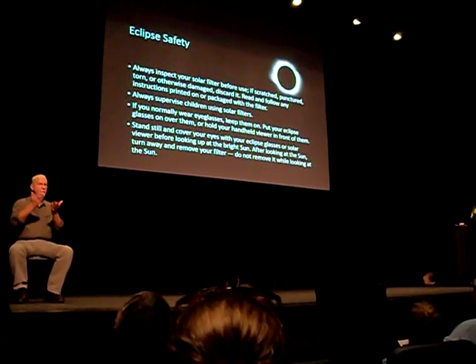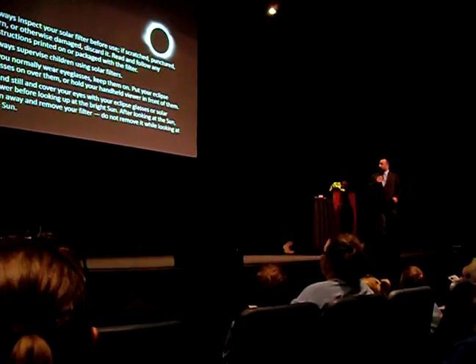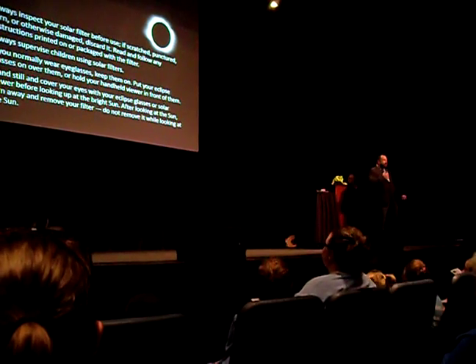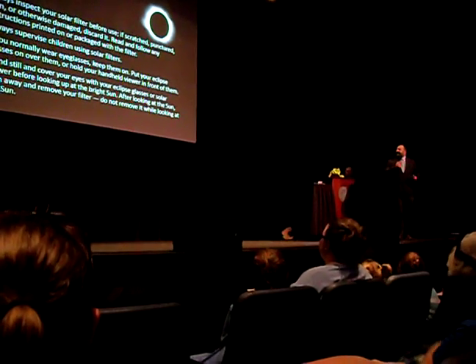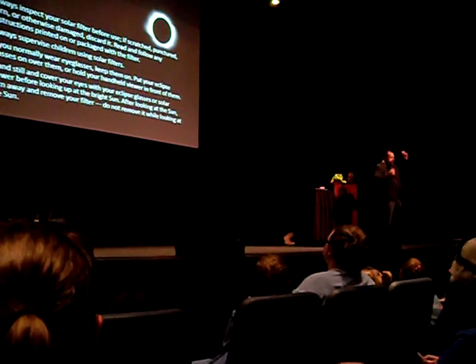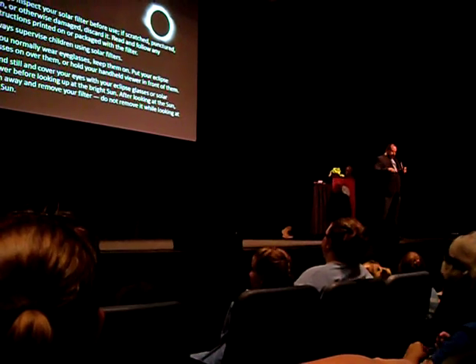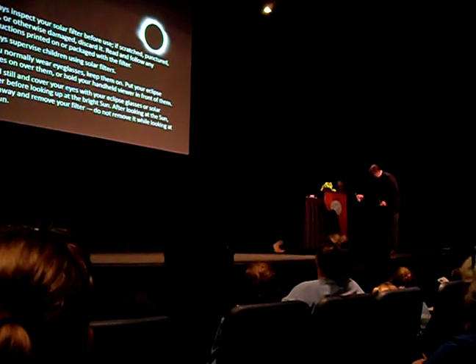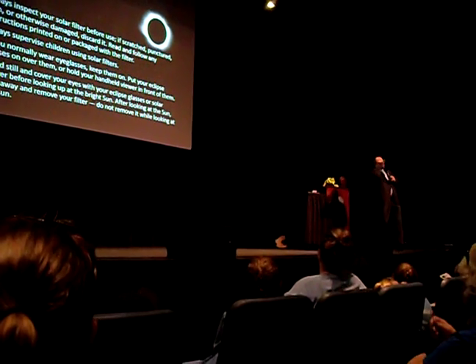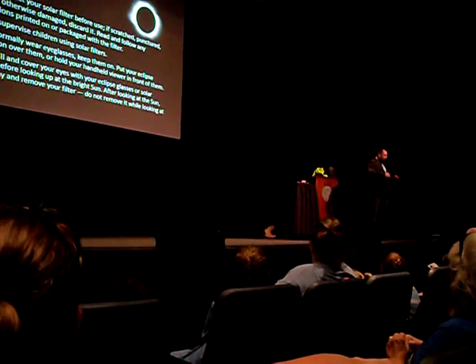NASA recommends the following eclipse safety guidelines: If you have a solar filter or goggles, make sure they are not scratched, punctured, torn, or otherwise damaged. Make sure you read the instructions. Supervise your children. If you normally wear eyeglasses, put your eclipse glasses on over them. Don't look directly at the sun — avert yourself first, put the eclipse glasses on, and then observe. Before you take your glasses off, look away first.